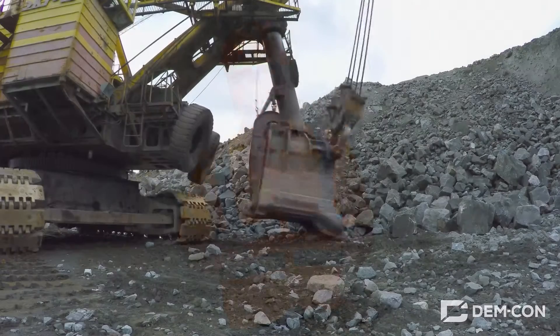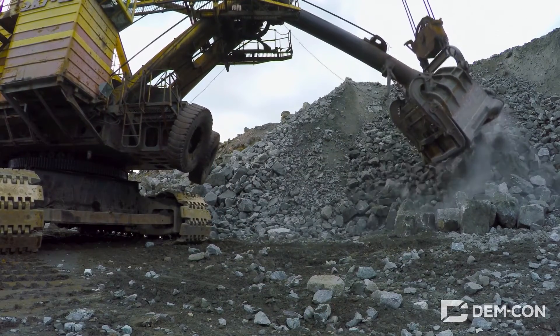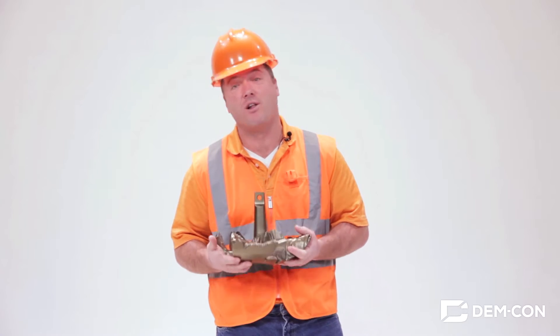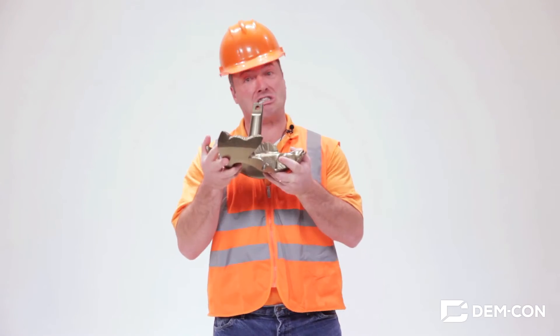Mining and processing raw materials to make brand new metal takes a lot of energy and can be pretty hard on the environment, so recycling the metal we already have makes a lot of sense. In the United States, about half of our cans still aren't recycled, and I know we can do a whole lot better. So let that sink in.